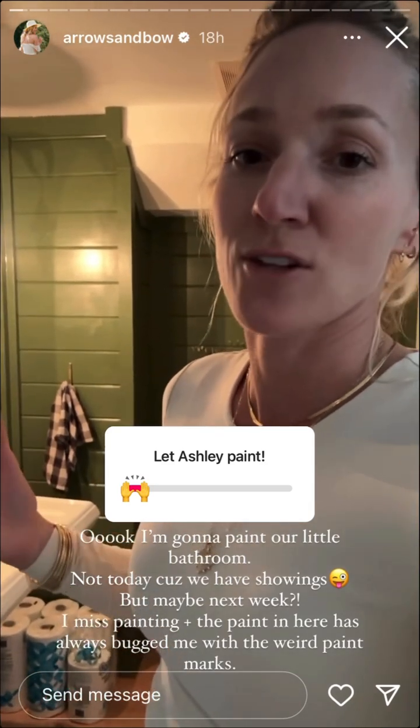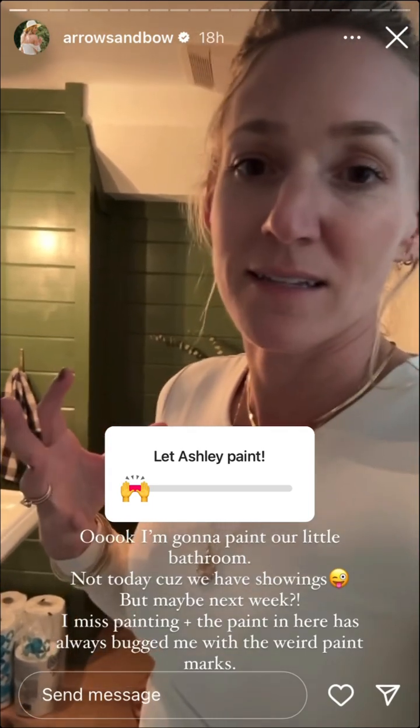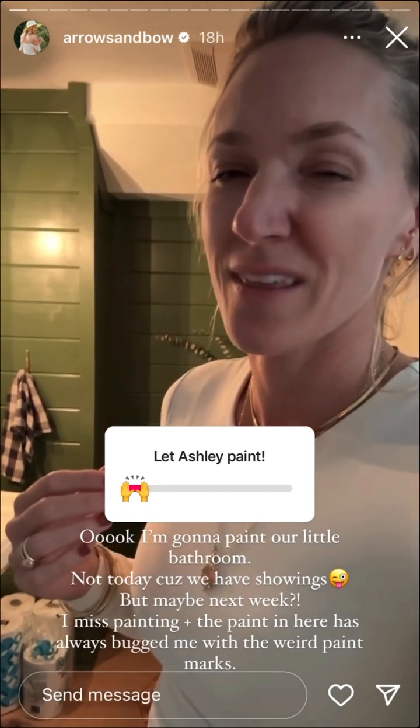It was just kind of too late after I started — I was like, wow, I'm doing it. You can even see right behind me. You can see the paint marks; it was just a very odd paint. So it's always kind of bugged me, so I think I should paint it.